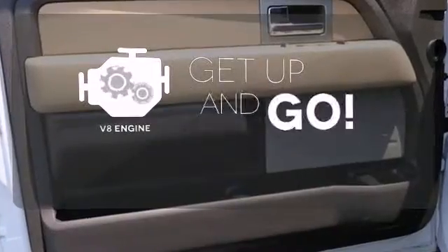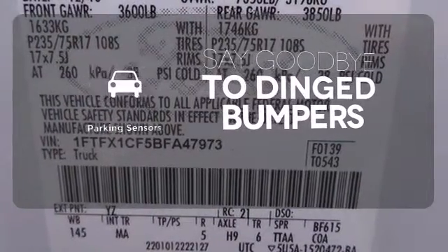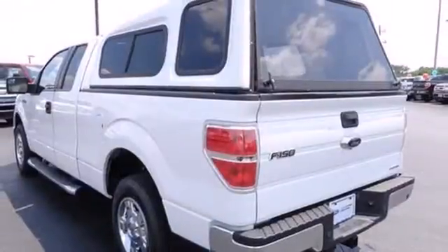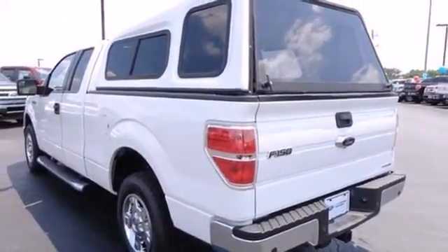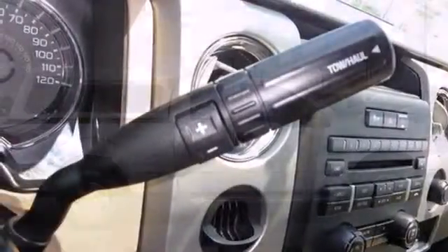The V8 engine provides the power you need. Parking sensors help keep you safe by alerting you to your surroundings. This remarkable F-150 has superb handling, incredible performance, and rock solid reliability. It's the definition of what you want in a truck.